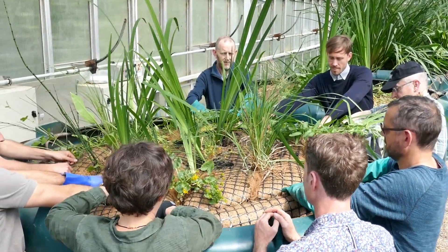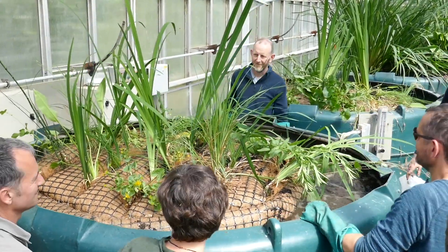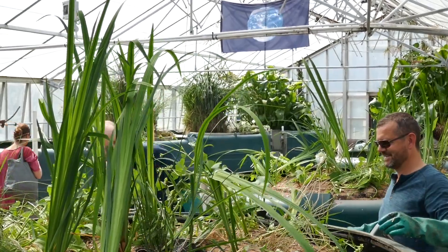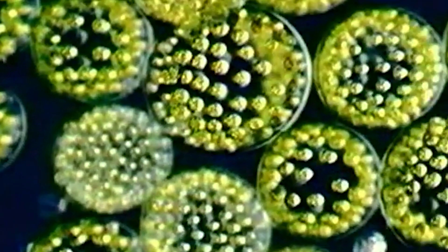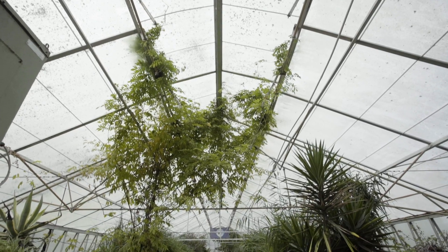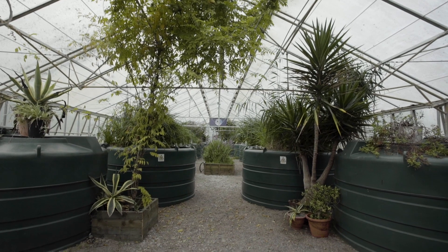He had worked with Dr. John Todd, who was really one of the founders of this idea of putting whole systems together and instead of using chemicals for wastewater treatment, he would use plants in greenhouses. Let's combine aquaculture with plants, with worms, with wastewater, with food. And then because my parents had such a connection to Findhorn, having met and married here, they wanted to bring The Living Machine to Findhorn.